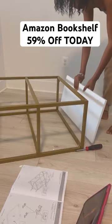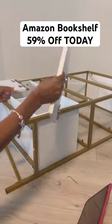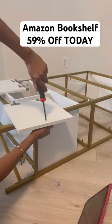It's available on Prime so it ships very fast. We moved into a new townhouse a couple months ago so I have been jumping on any deal that I see, so I'm excited to share this one.